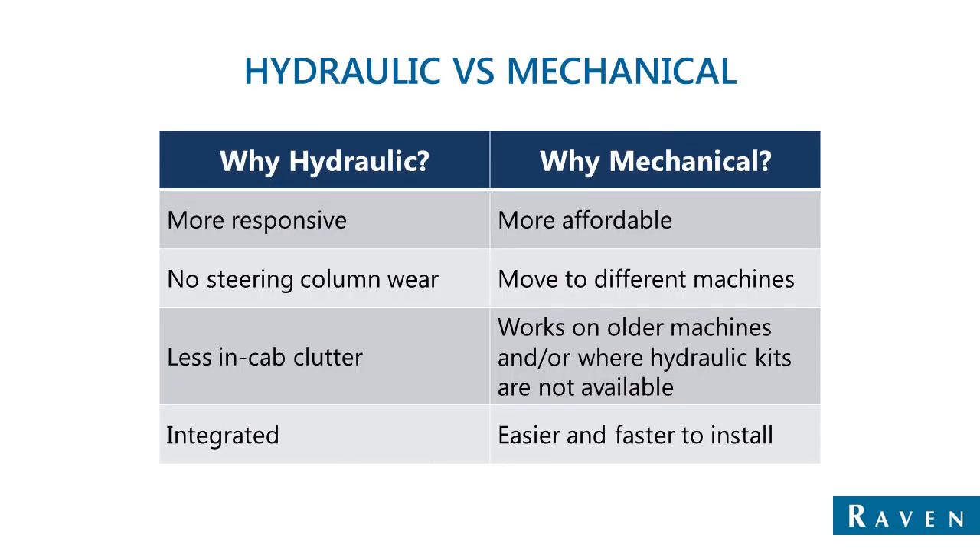There are some advantages and disadvantages for going with either Smart Tracks versus Smart Tracks MD. Reasons why you might go for the hydraulic side of things: it's more responsive. A hydraulic valve is always going to be able to be just a little bit faster, a little bit more responsive, and there will be a little bit less slop in the steering system, which a hydraulic system will overcome.